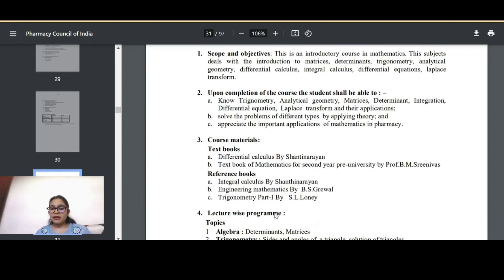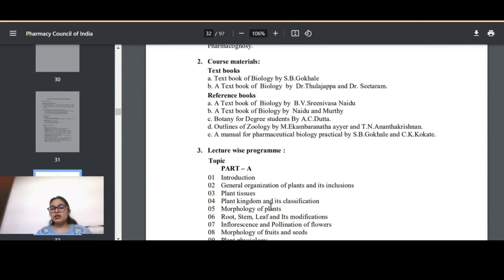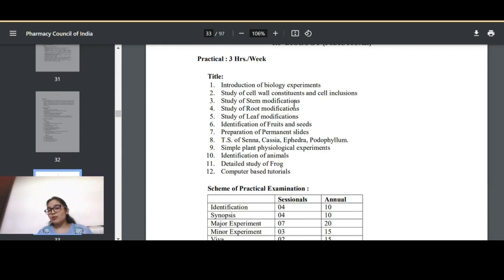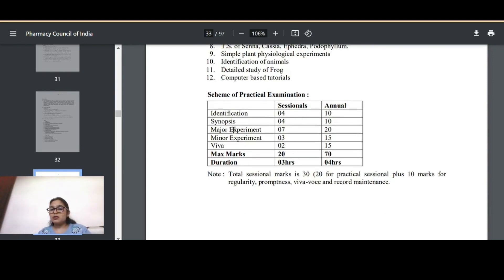Remedial Mathematics covers algebra, trigonometry, analytical geometry, differential calculus, integral calculus, differential equations, and Laplace transforms. Remedial Biology covers morphology — the different parts and functions of roots, stems, and leaves — plant anatomy, structure, modifications, and animal biology. Practical examination for remedial subjects follows the same pattern: identification four marks, synopsis four marks, major experiment seven marks, minor three marks, and viva two marks.